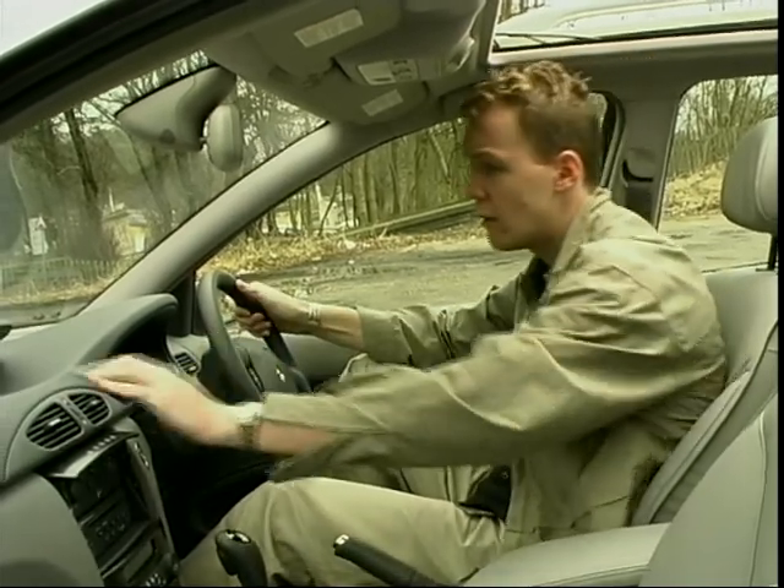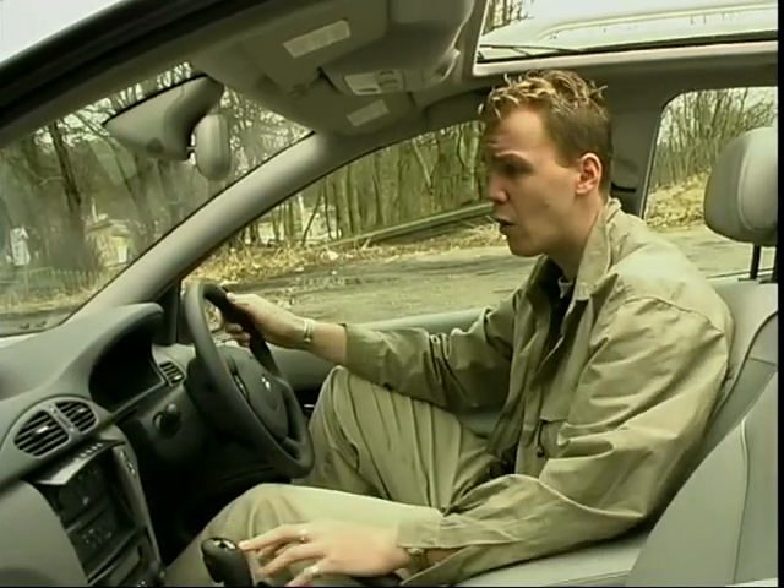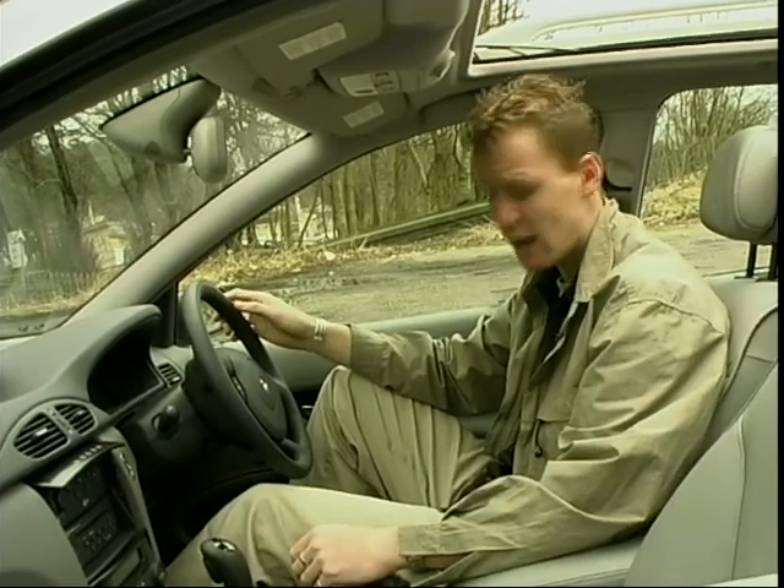Satellite navigation and electronic stability controls are available as an option, but everything else I've mentioned does come as standard. And the materials that Renault have used in this new car — well, they feel very, very good, very high quality. It's quite a nice place to spend time.